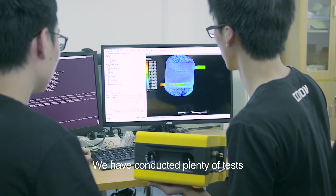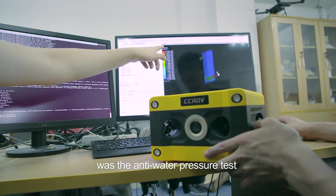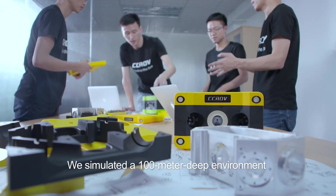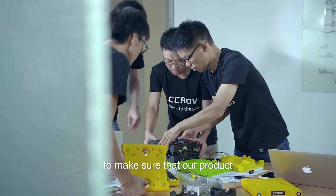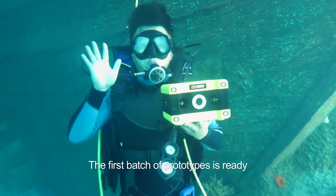We have conducted plenty of tests and the biggest difficulty was the anti-water pressure test. We simulated a 100-meter deep environment with the exact same water density and pressure to make sure that our product can withstand the extreme situation. The first batch of prototypes is ready.